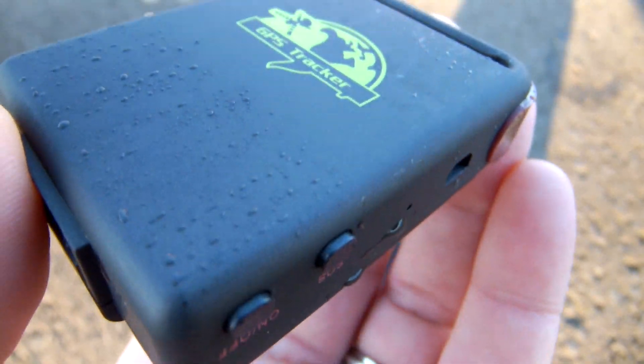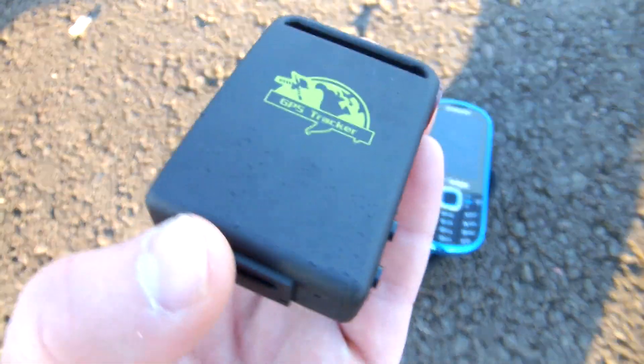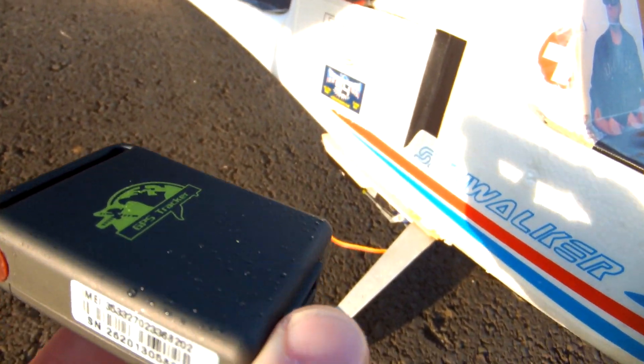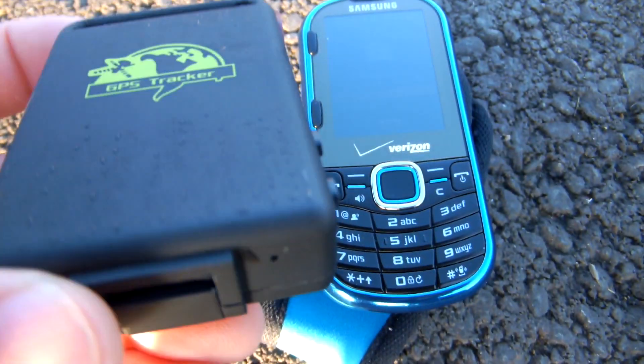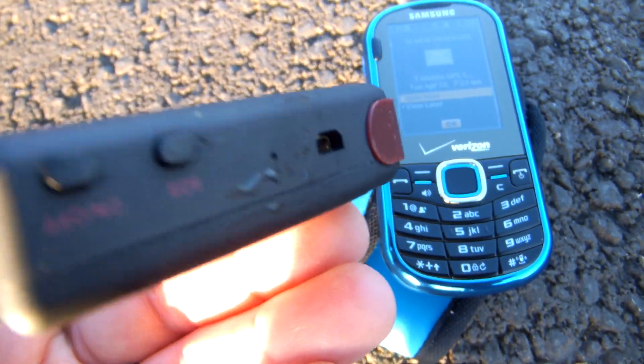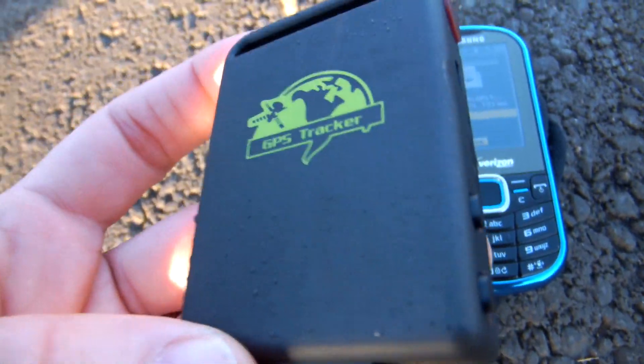We flew out about three kilometers — three and a half or so — and it was still sending messages to my phone the whole time, giving coordinates throughout the entire flight. We're going to go home and plot those on Google Earth to see how accurate it is. It looks really promising. If the plane had gone down somewhere, I could have just looked at my cell phone for the GPS coordinates and found it. It got a bit wet on landing but it didn't seem to affect it at all.